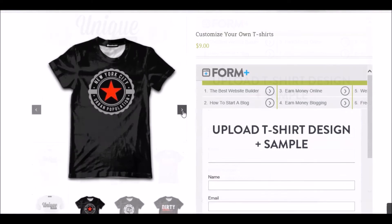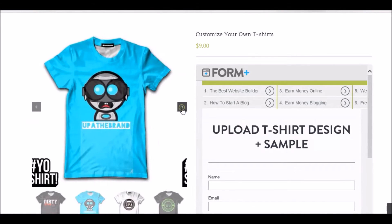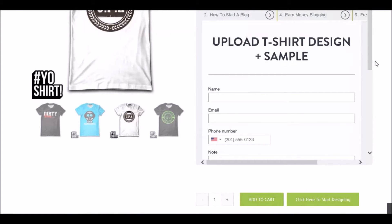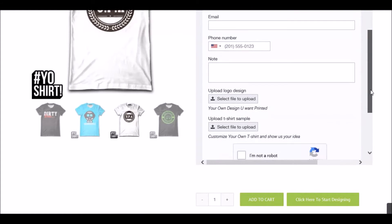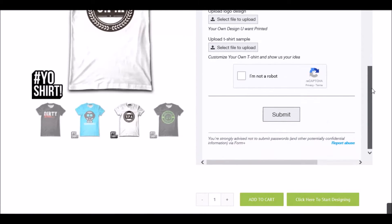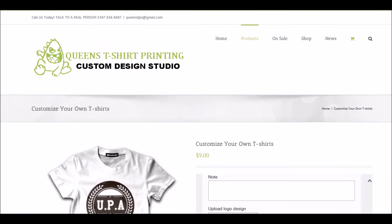Let me take a look at t-shirts we have customized in the past for other customers — clothing lines, clothing brands, whatever you want to call it. Check those out as well. This is the form where you come and upload your t-shirt design sample: your name, email, phone number, notes so they can get in contact with you. Upload your design here, and when you're done custom designing your own t-shirt, sweaters, or hat, upload it right here so we get to see your sample and idea.